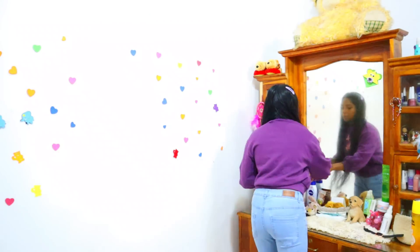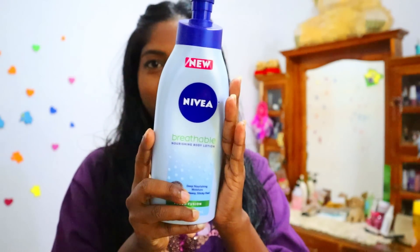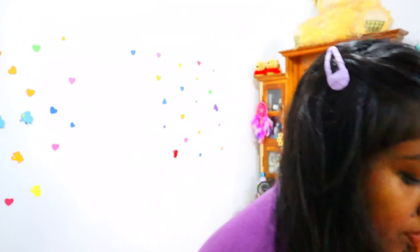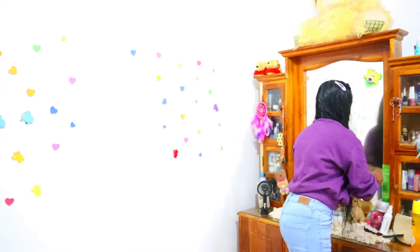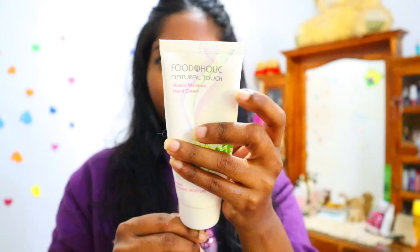Now moving on to my body care. I'm using this Nivea Breathable Nourishing Body Lotion — this is a gift from my mom. It's deep nourishing moisture with no heavy sticky feel. After applying my body lotion, I'm going to apply my hand cream too because my hands feel very dry.